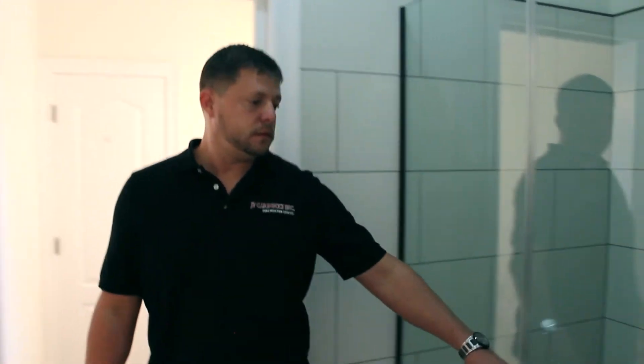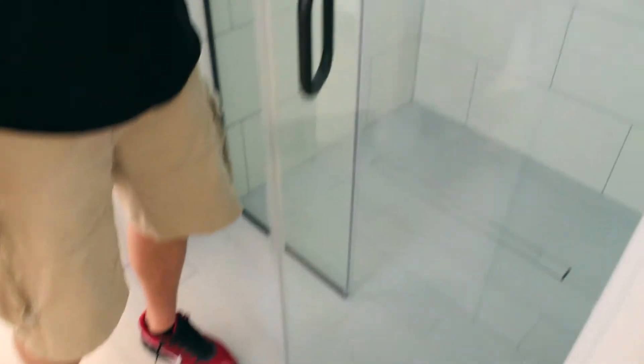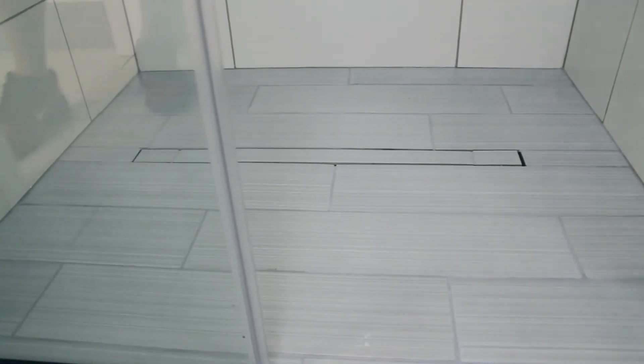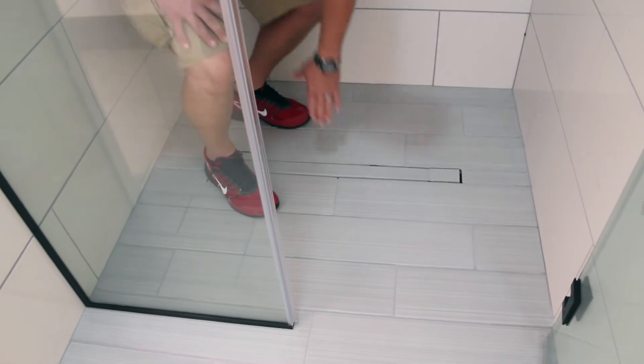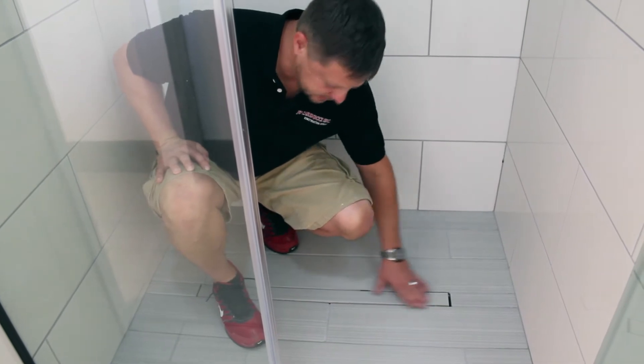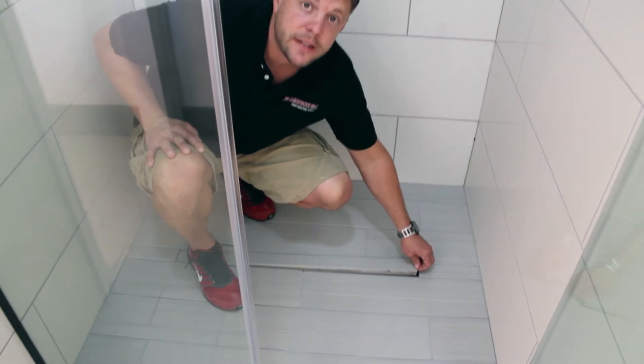And here's our shower — zero entry. This is a smaller scale, it's a four by four, so you can do zero entries in small showers and large showers. It's a frameless glass door. Again with the 12 by 24 random tile. What you're looking at now is a linear drain — it's a tile drain, so the floor tile matches it. It blends it, it hides it, and just gives it a very clean, moderate look. This actually pops up so you can get to it and clean it.